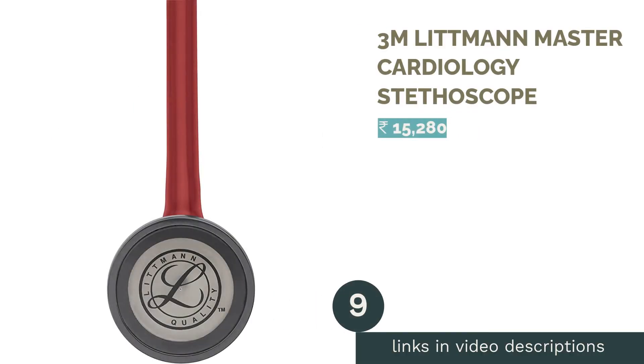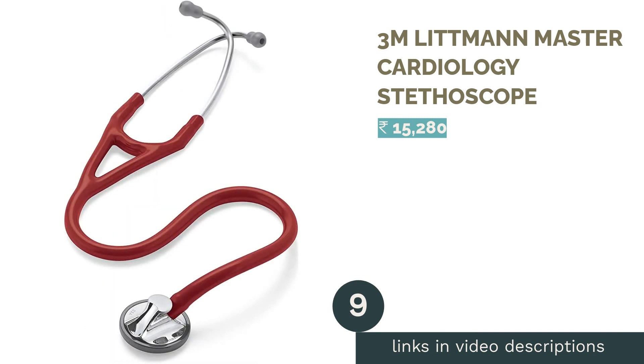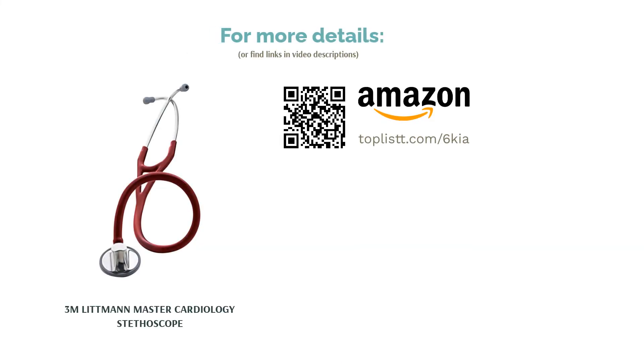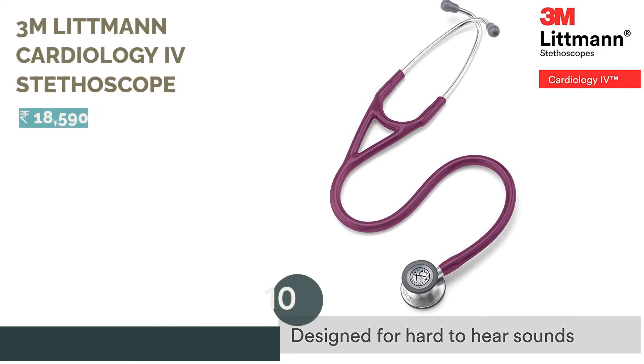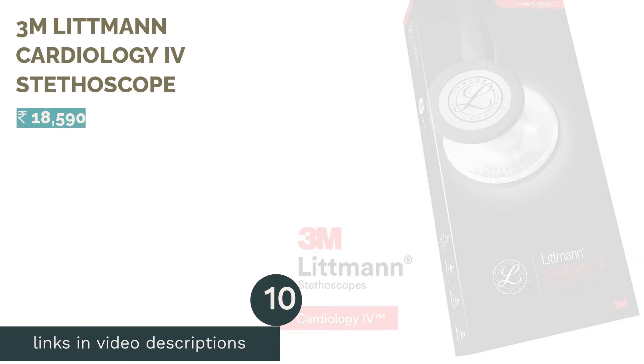The next product in our list is the 3M Littmann Master Cardiology Stethoscope. The next product in our list is the 3M Littmann Cardiology IV Stethoscope.